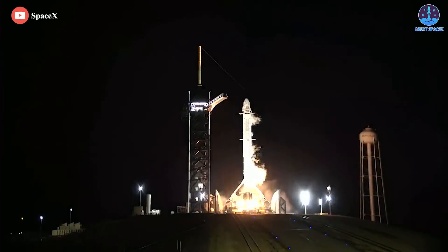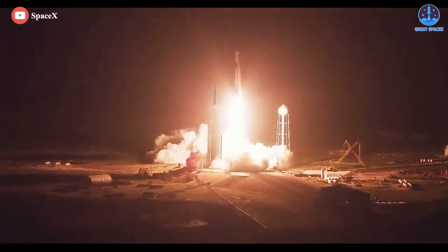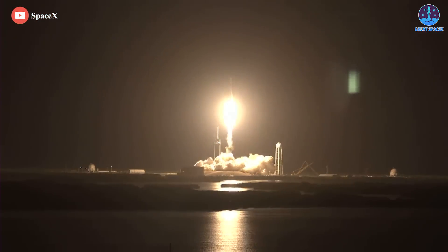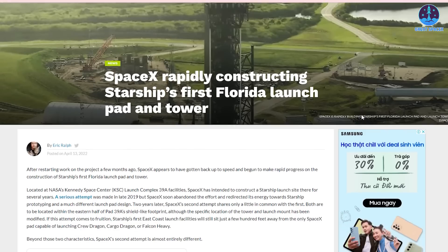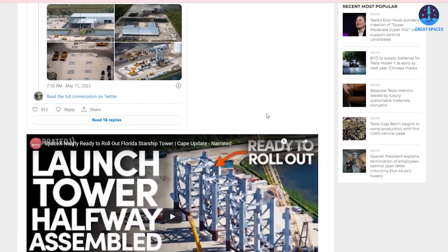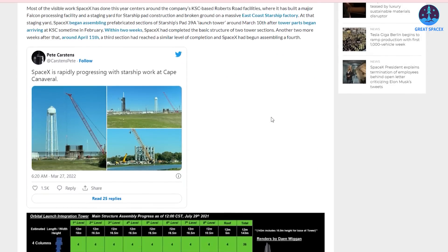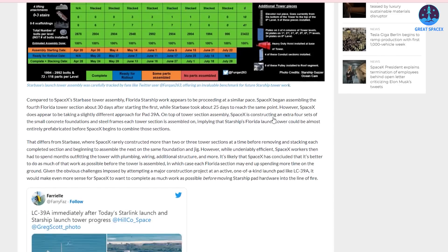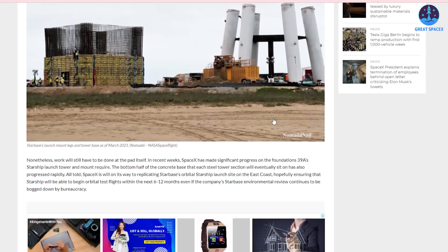In just the first half of 2022, LC-39A is on track to support 10 Falcon 9 launches, imposing unique constraints on adjacent Starship pad construction. In a partial response to those challenges, as previously discussed on Teslarati, SpaceX has taken lessons learned from Starbase Texas and optimized the assembly process of a number of pad components to limit the amount of work that will need to be done at the pad itself.